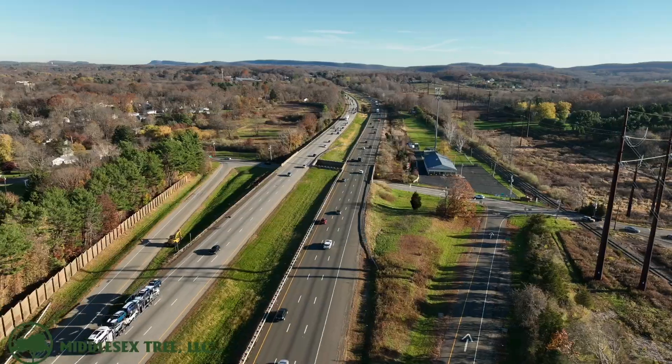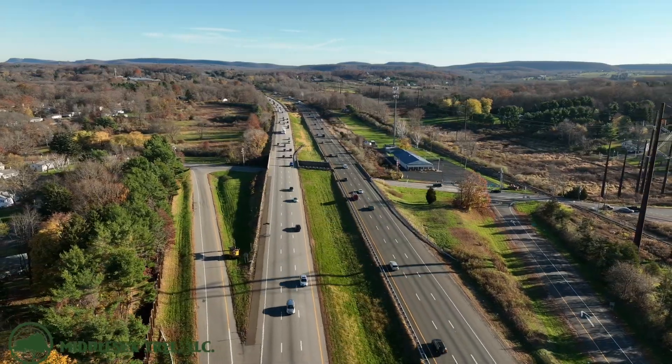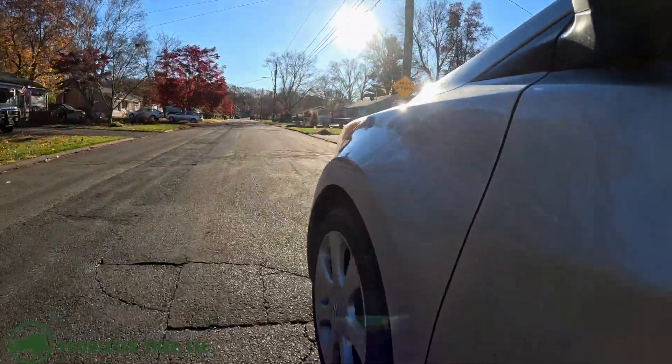Hello everybody and welcome back to another Middlesex Tree video. Today's going to be a little bit different for us as we're traveling to Wallingford, Connecticut, which is about 45 minutes from the shop that the guys meet at every day. And not only are we heading up here for one job, we're heading up here for two.